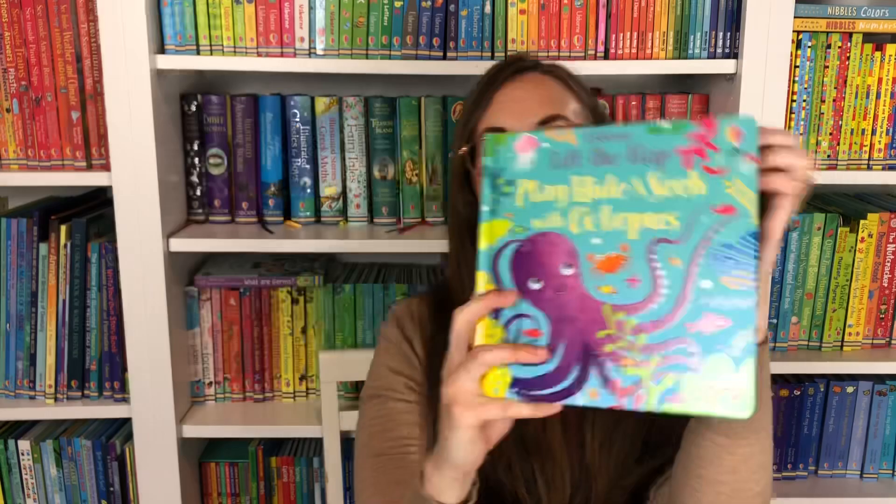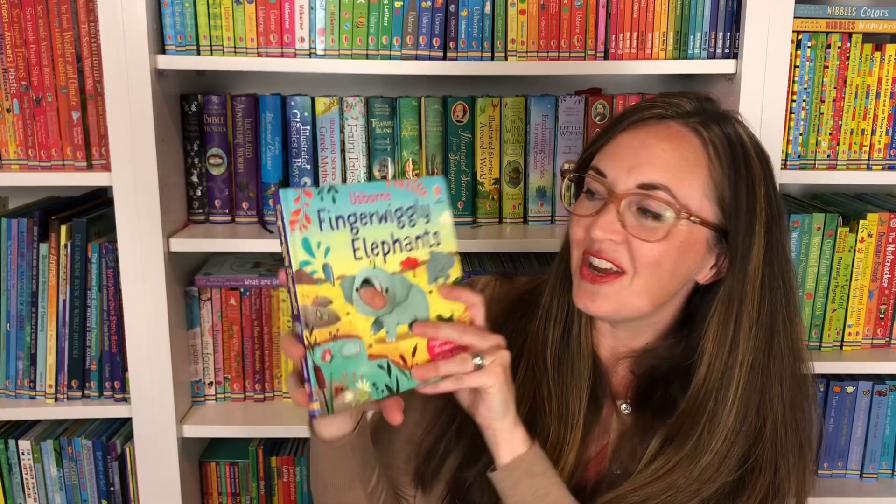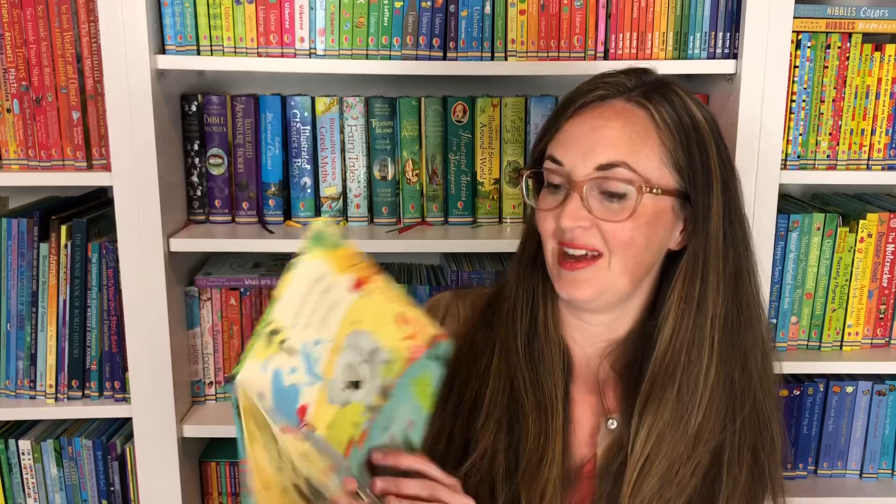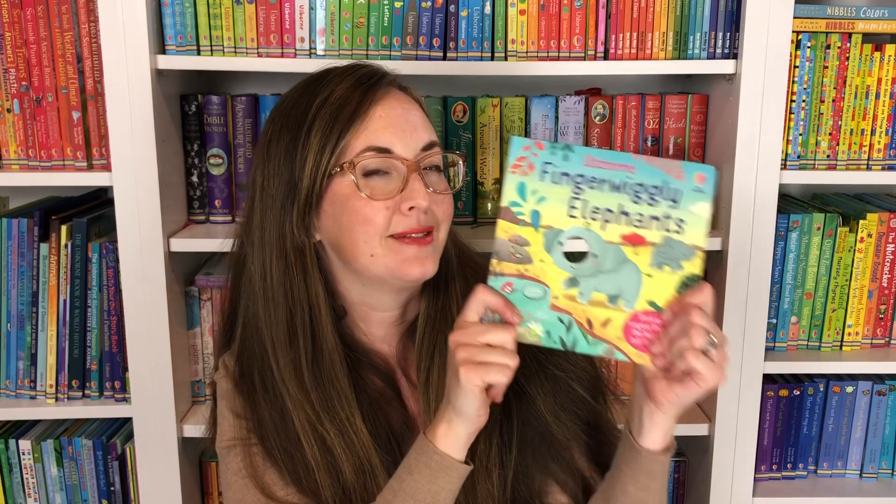Here's another activity where they can use their fingers — Finger Wiggly Elephants. Your child and you can put fingers in and play like they're elephants as you're reading this book together. So sweet to watch — that baby elephant can do everything that the big elephants can do. Maybe.